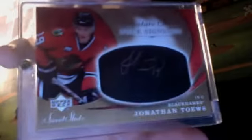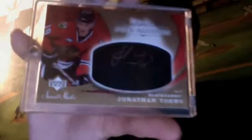You can see it's not numbered — from 07-08 Project Sweet Shot, hockey rookie autograph. That's Jonathan Tays, that's really sick. I'm trying to get more higher-end hockey cards.